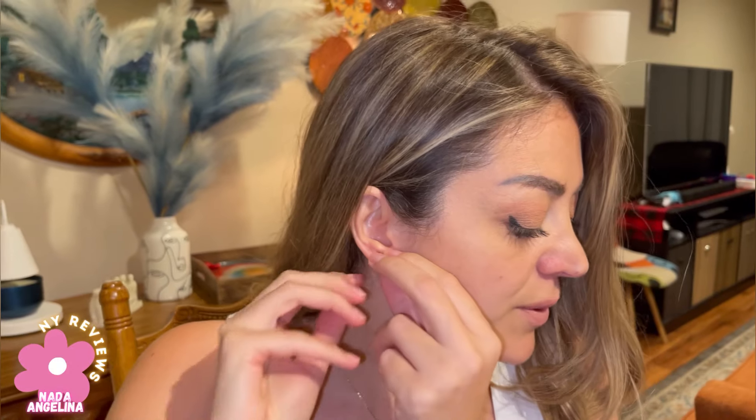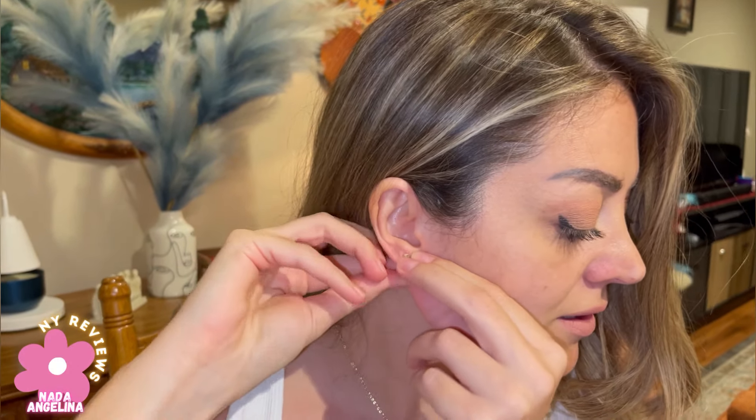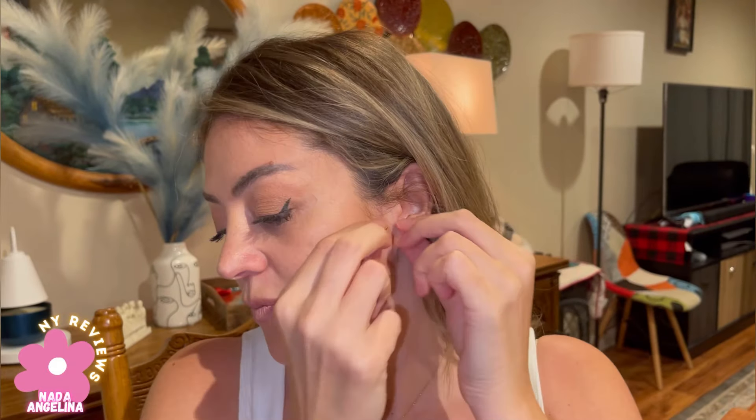It's very comfortable. This is the second one — it has this pin here, it's wide so it doesn't hurt your ear from the back. Gorgeous, look at this — oops, my hair — look at this!